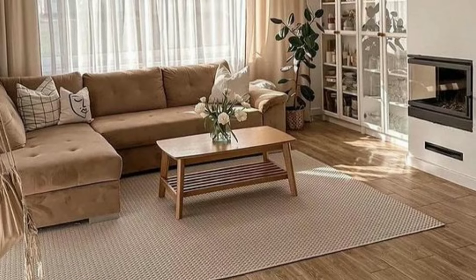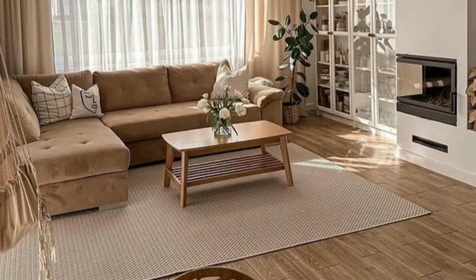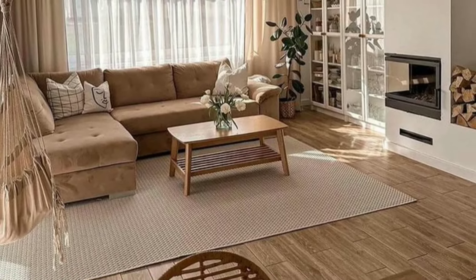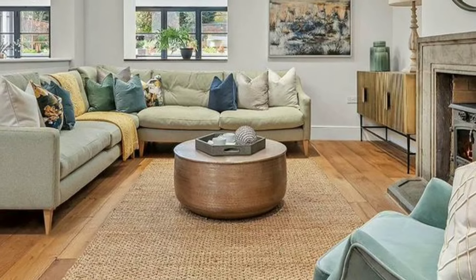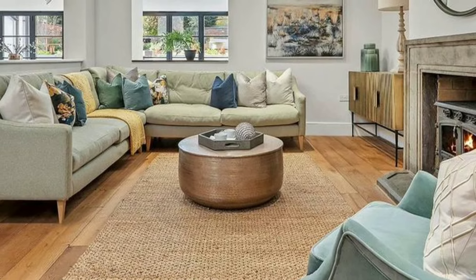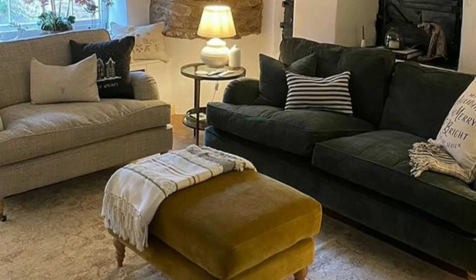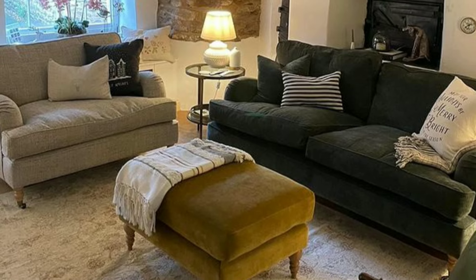Gray color schemes are sophisticated and modern. From light gray to deep charcoal, this versatile color can be both calming and dramatic. Pair gray with contrasting accents to add visual interest and depth to your living room.